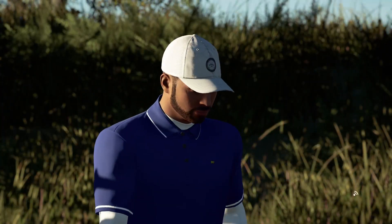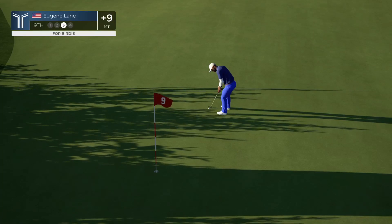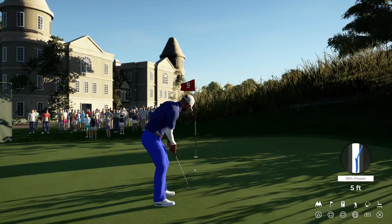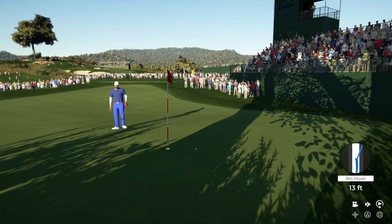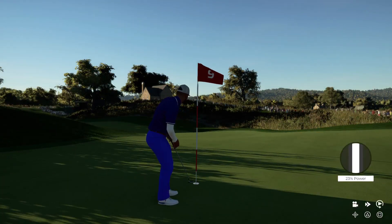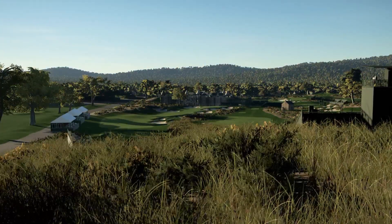Give yourself a pat on the back — this putt coming up is for birdie. Oh gee, that line was looking good, wasn't it? Three feet to go here to the hole. And the putt drops — we're moving on, just keeping it neutral on the leaderboard.